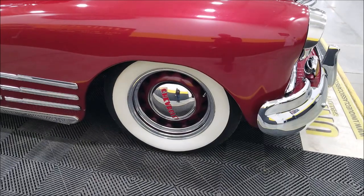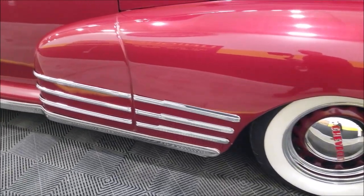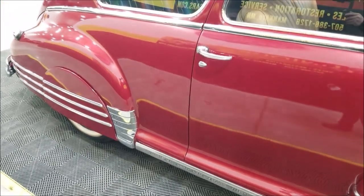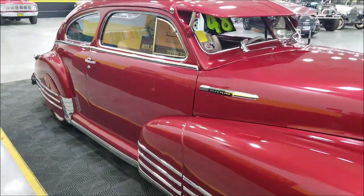Riding on artillery wheels up front with Chevrolet wheel covers and wide whitewalls. You can take a look at the bright work up and down the passenger side. This particular one also has fender skirts on it.